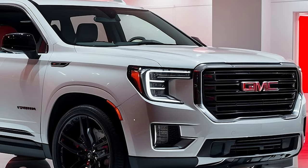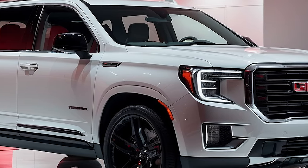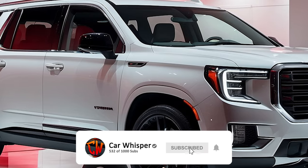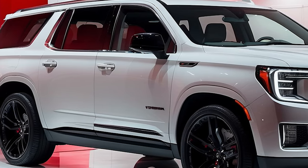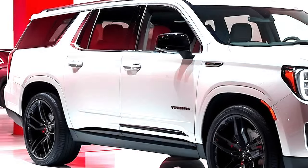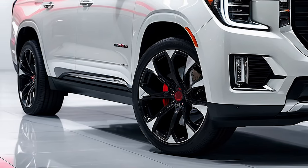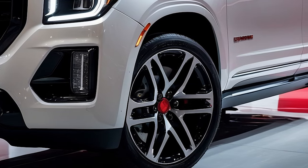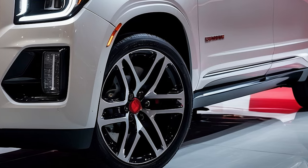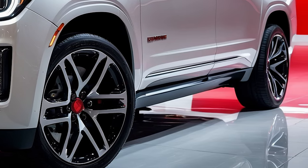Moving to the side, you'll notice the Yukon's impressive profile. Its elongated body is designed to offer both style and function, with a combination of strong character lines and premium chrome accents. The 22-inch alloy wheels are eye-catching and engineered to deliver a smooth and stable ride. Check out those power-retractable assist steps — a convenient feature for easier access to this full-sized SUV.